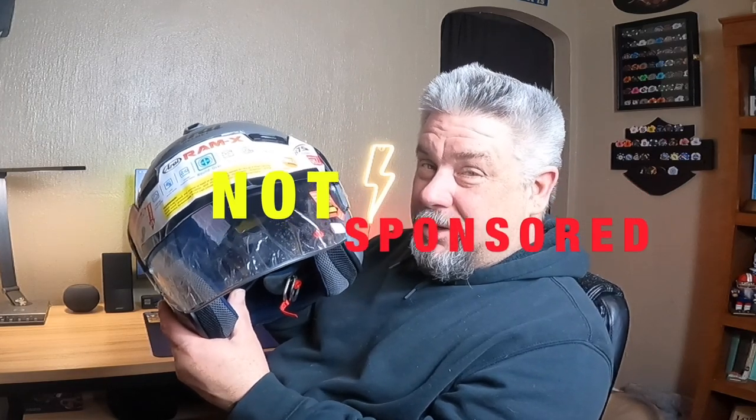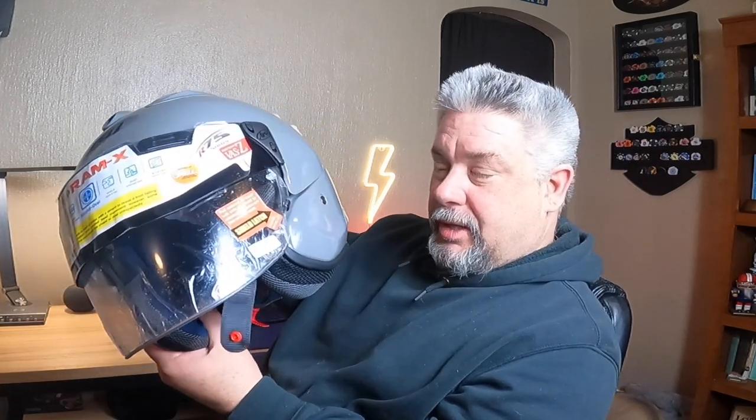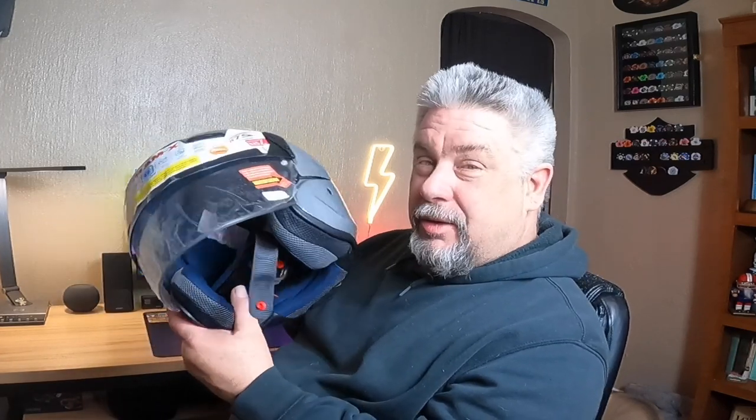If you're looking for a new helmet, you might want to check out the new Arai Ram X. The best news is if you're a size large, you can go over to RevZilla and these are 50% off. I bought this for about $330, which is way better than $650. It's riding season folks, right around the corner, and I don't think you can go wrong with this new Ram X — available at RevZilla for 50% off.